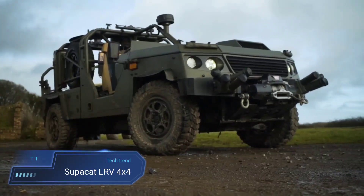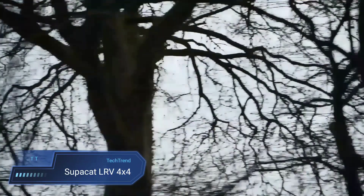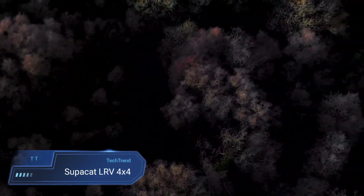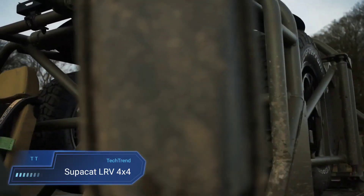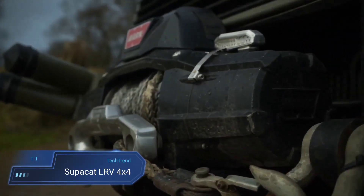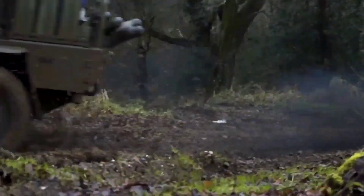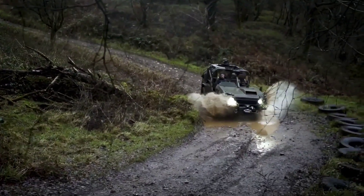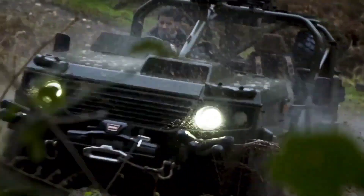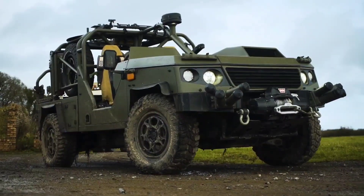The SuperCat LRV 4X4, standing for Light Reconnaissance Vehicle, is a robust and versatile off-road vehicle designed for military applications. This agile 4X4 vehicle is engineered to handle challenging terrains with ease, showcasing its prowess in reconnaissance missions and special operations. With its compact yet powerful design, the SuperCat LRV offers mobility and agility in various tactical environments.